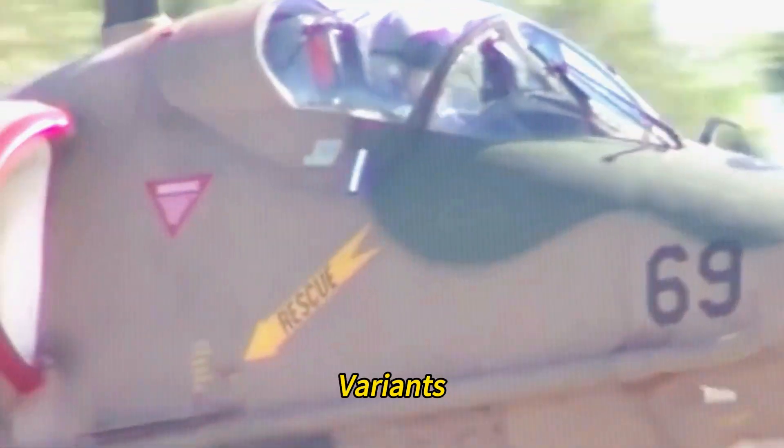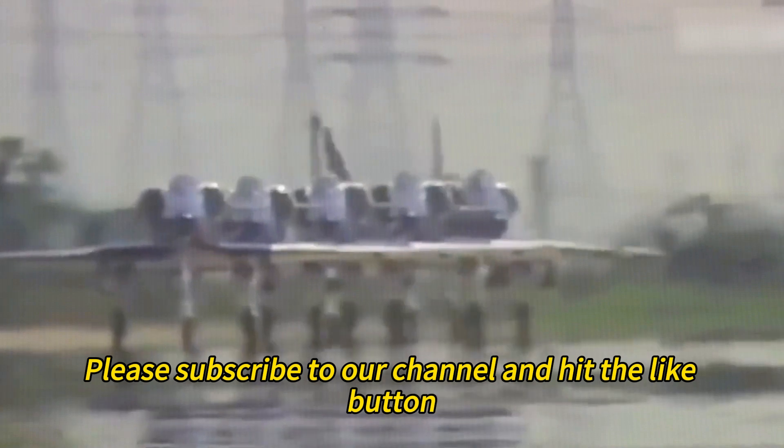This video will closely examine the Skyhawk's development, variants, operators, and combat history. If you are interested in this topic, please subscribe to our channel and hit the like button. Let's get started.